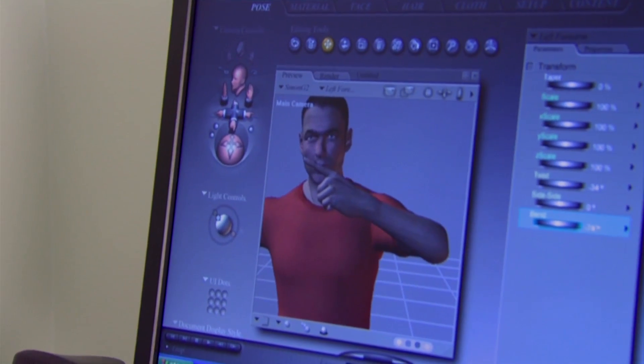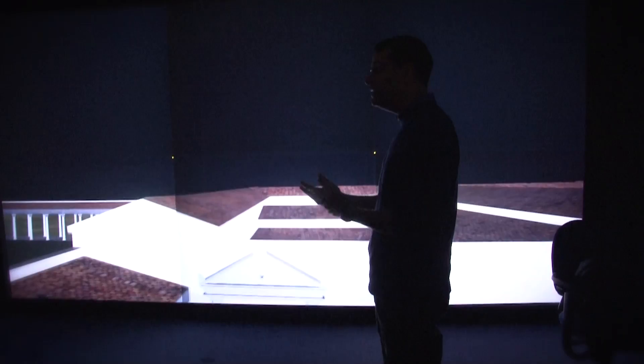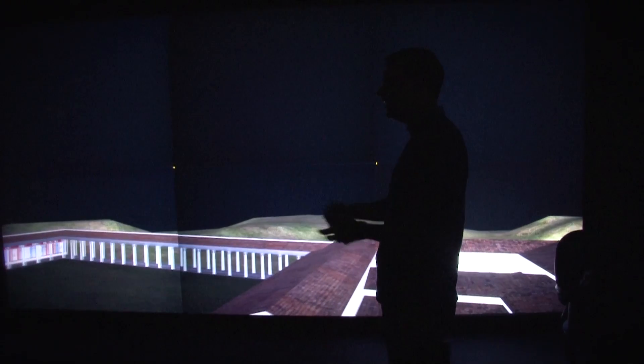Computer engineering professor Marcelo Kalman and his research team at UC Merced can track and record people's movements with the same technology used in Hollywood. But instead of capturing the data and applying it during post-production to an avatar in a virtual environment, Kalman's team does it in real time, giving subjects full virtual immersion.